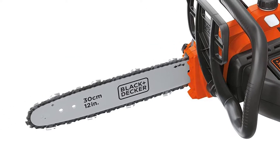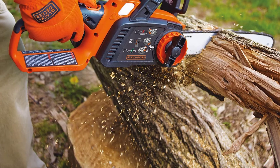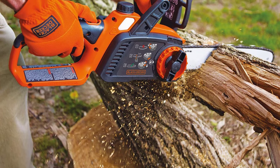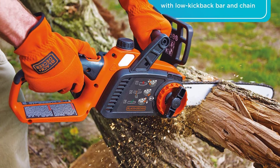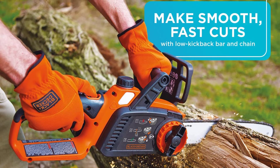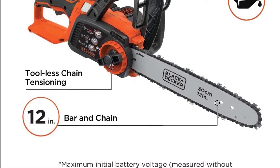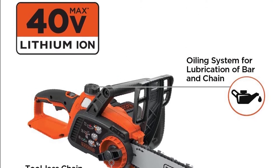This 40V max, 12-inch cordless chainsaw is up for even the toughest tasks without the need for gasoline. The low kickback bar and chain ensure seamless cuts, while the automatic oiling system keeps the bar and chain lubricated. Thanks to the comfortable wraparound handle, you can make your cuts from different angles. Note: maximum initial battery voltage, measured without a workload, is 40V; nominal voltage is 36V.